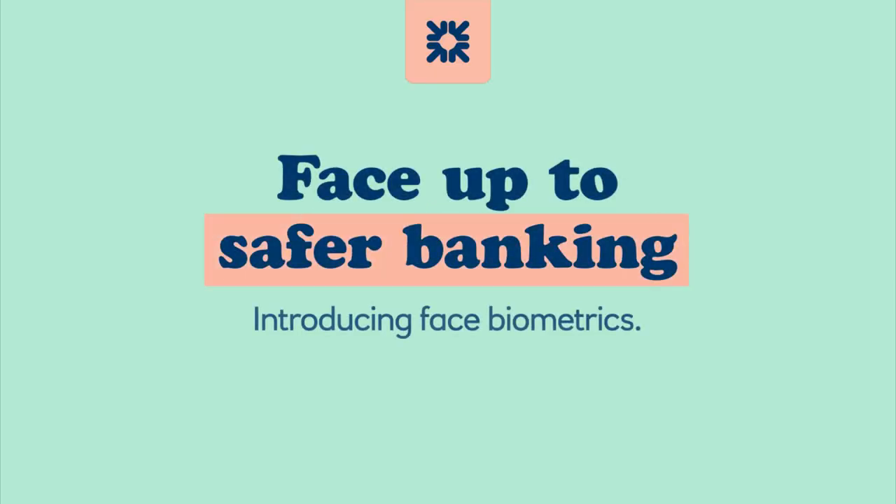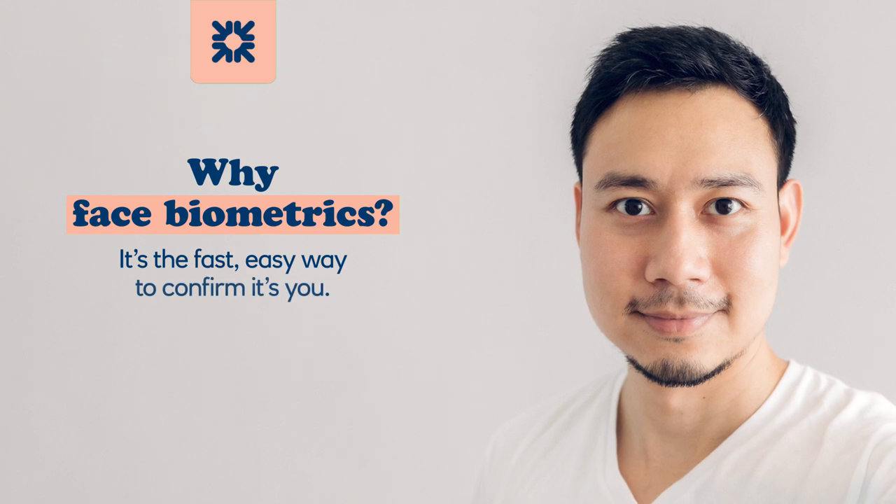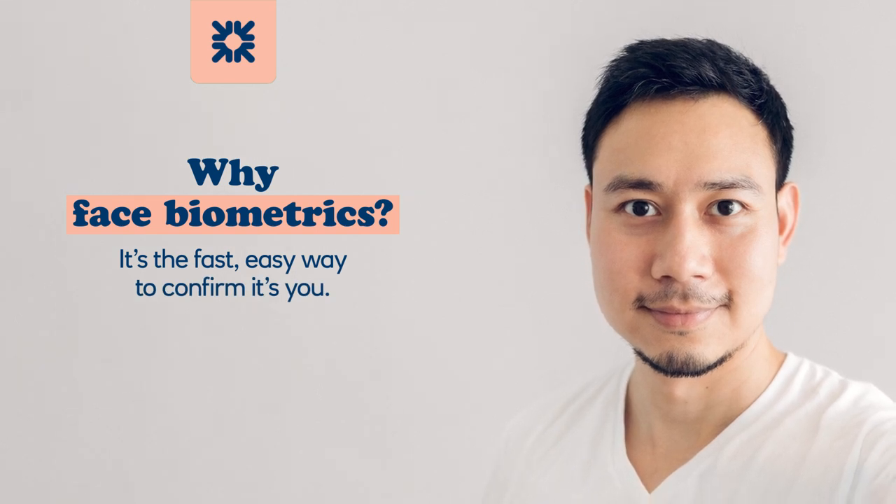Face up to safer banking. Introducing Face Biometrics. Why Face Biometrics? It's the fast, easy way to confirm it's you.